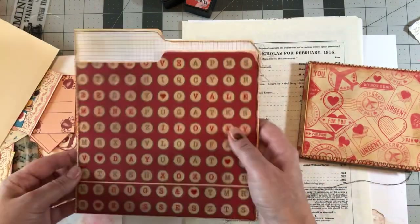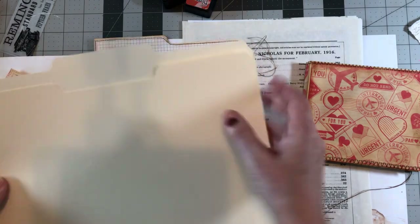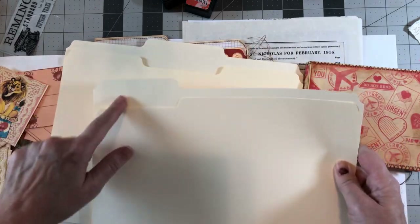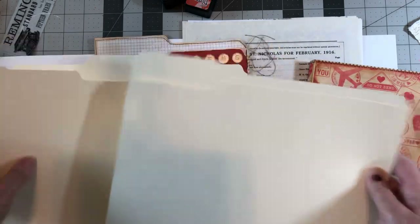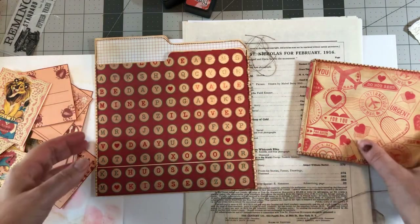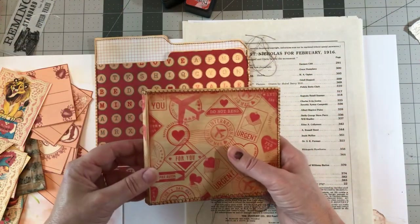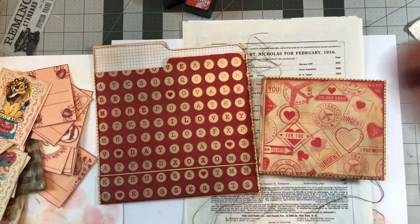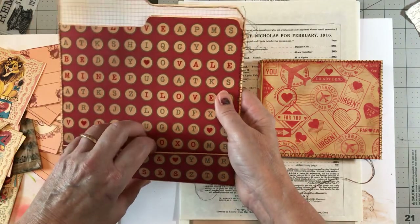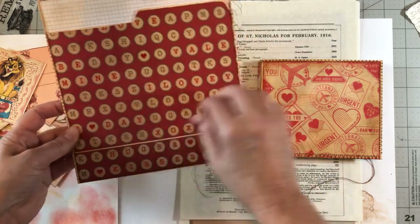Where we were last time is we had cut the file folder kind of in half — more like two-thirds — where the tab was on one side. We're making that into a journal. We had finished part of it; we still have to do embellishment and probably make some more pockets.